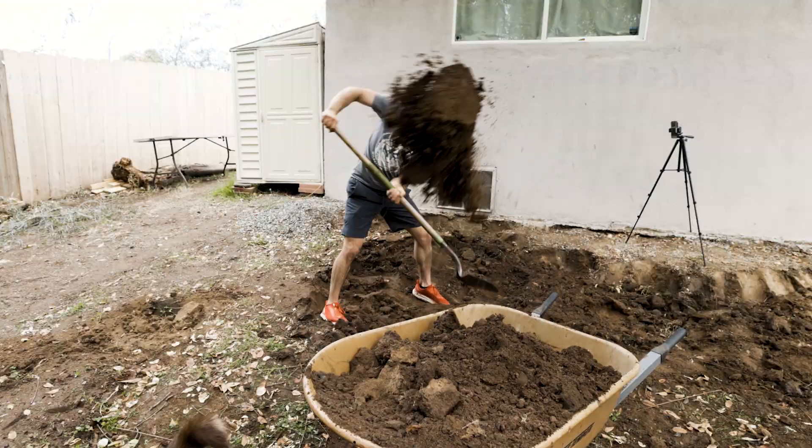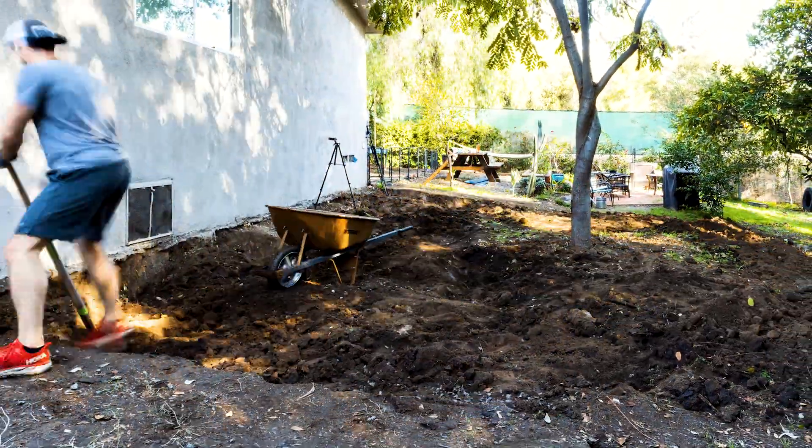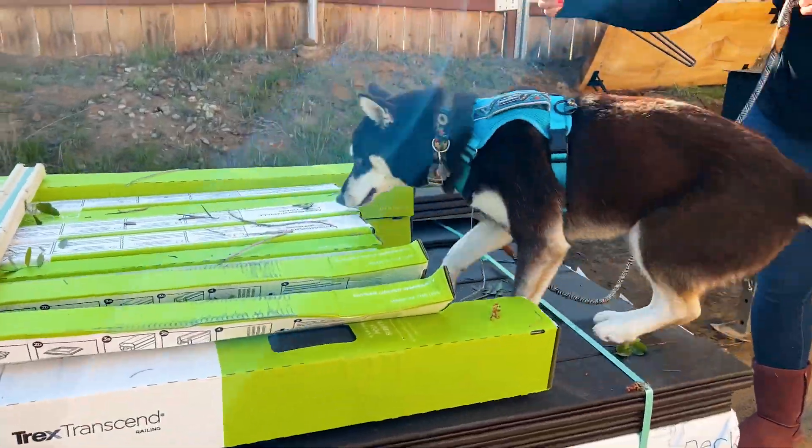First up we had some serious digging to do to level out the slope and prepare for the new structure. The first big exciting moment was the delivery day. That's when it really sunk in and we realized we'd probably need some help with this project.